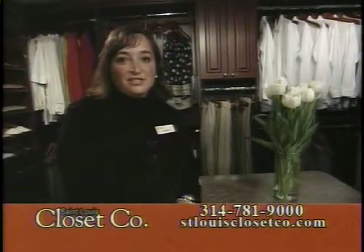People ask me all the time: why is St. Louis Closet Company so successful? Well, we have a great quality product, we have a hundred percent customer service, and I always like to say I have the best group of employees in all of St. Louis. They're just wonderful. I have the best designers, the best installers, the best shop, and the best office.